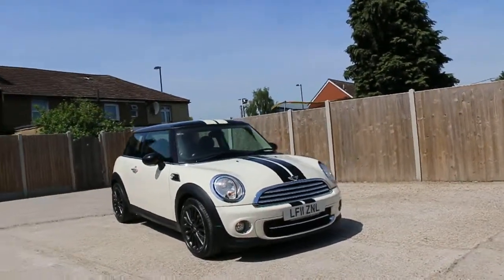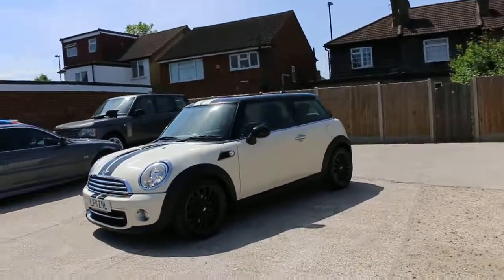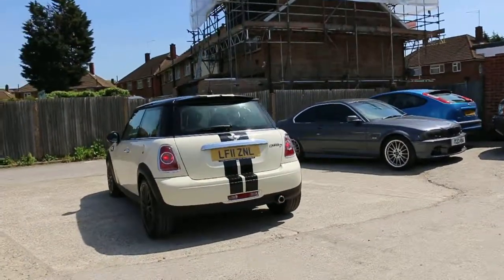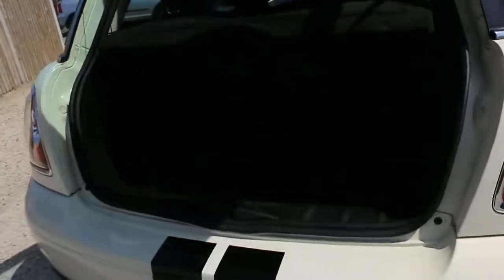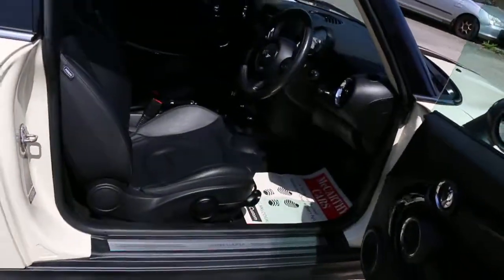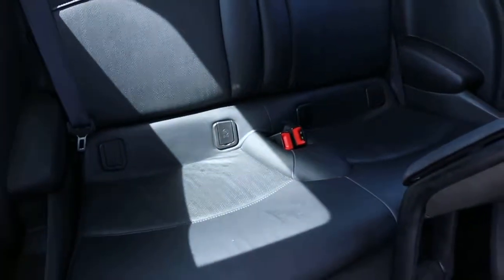Now available at McCarty Cars: a 2011 Mini Cooper in white. The car has front fog lights, 17-inch alloy wheels, Cooper diesel, folding rear seats, full black leather interior, six airbags, four headrest isofix points.